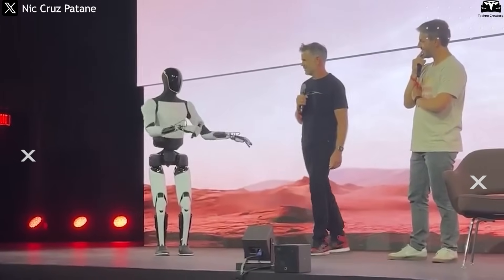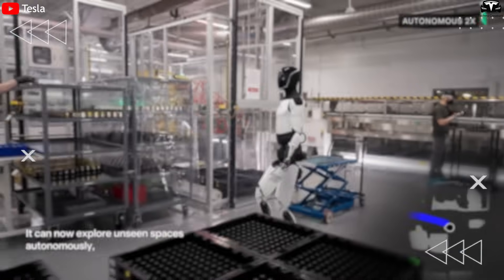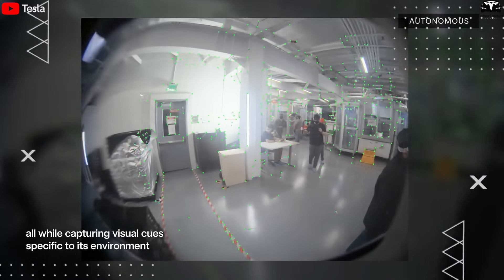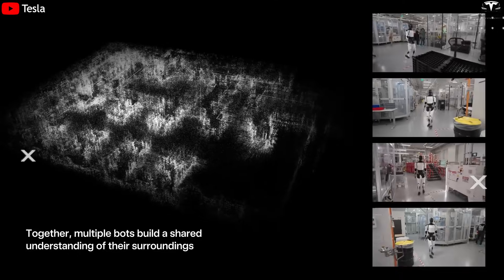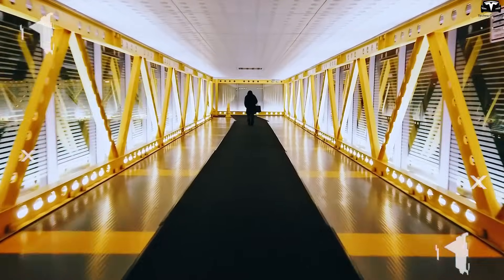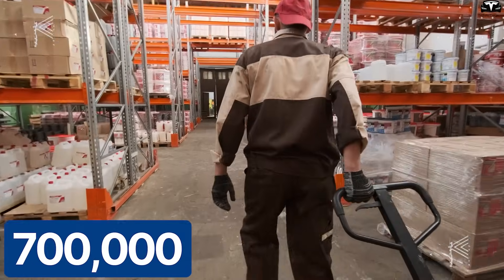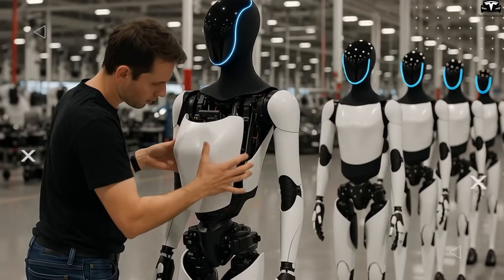Tesla has showcased Optimus' capabilities through a series of recent demonstration videos. In them, the robot is seen navigating real workspaces, coordinating smoothly with humans and machines. It can autonomously identify its location, segment zones, recognize people and objects, and construct spatial maps to plan its movements — no different from a person walking into an unfamiliar building and figuring out how to navigate without a map. In a global context of severe labor shortages — an estimated 300,000 manufacturing workers and up to 600,000–700,000 logistics workers lacking — a fleet of robots like Optimus could be a practical solution to fill the gap and boost productivity.